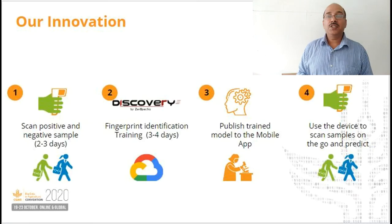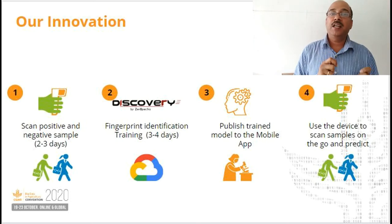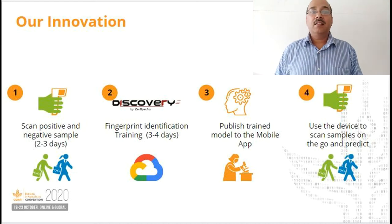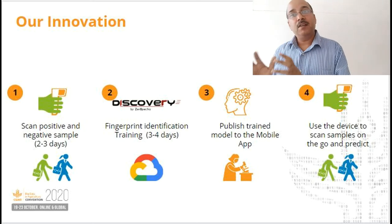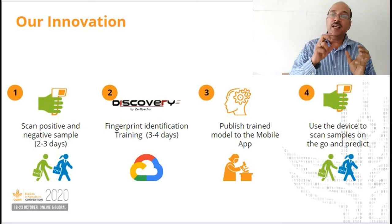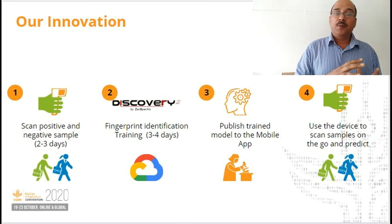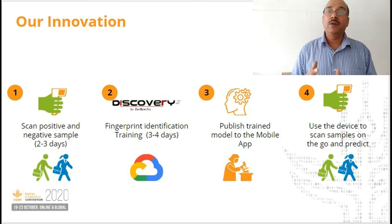Our device works in four simple steps. First, collection of training data sets in a controlled environment. Second, calibration of the AI model on the Discovery platform using these data sets, where the best AI TensorFlow model is determined for spectral feature sets. Third, deployment of the selected AI model to the mobile app for blind testing and validation. Fourth, once the model is approved for accuracy, the AI model is then deployed for field use.